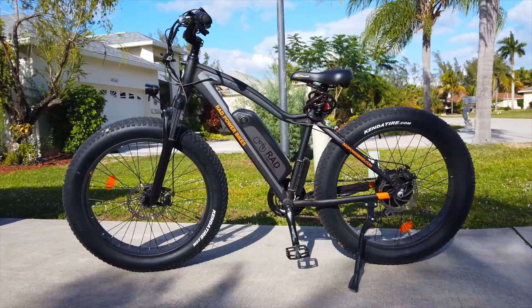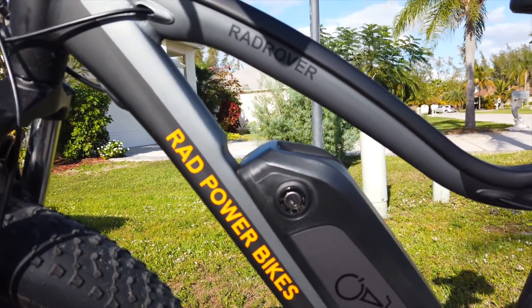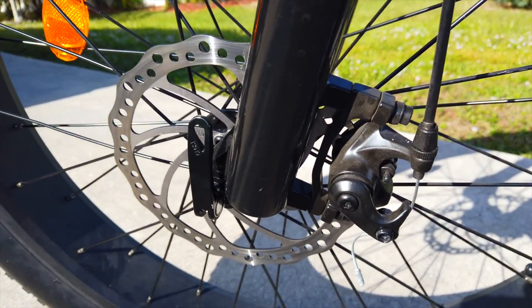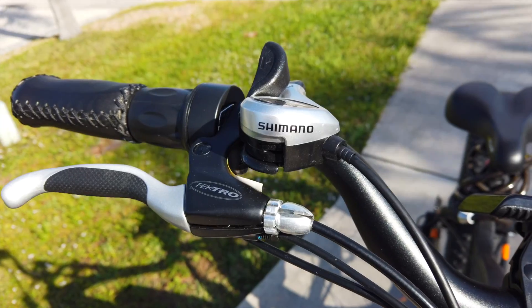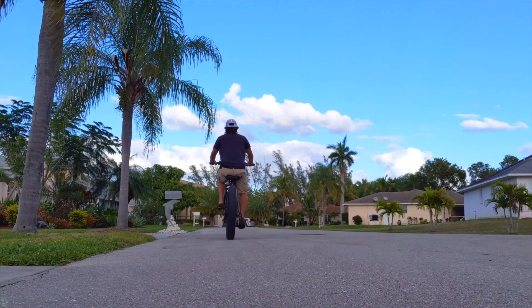The Rad Rover weighs in at 68 pounds, has a top speed of 20 miles per hour — which in the settings can be adjusted to go a little faster — and has a total payload capacity of 275 pounds. Recommended rider heights are from 5'4" to 6'2", so even if you're a few extra pounds more than you want to be and are reluctant to get out because you think you have to pedal the whole time, this bike allows you to pedal at your own pace or not pedal at all.